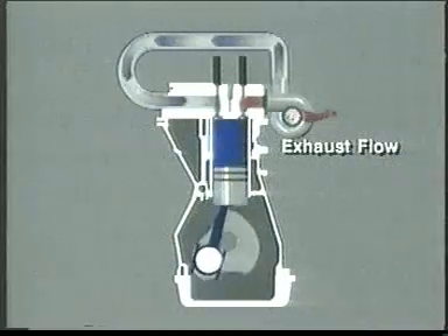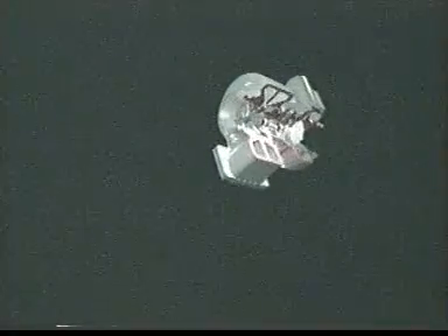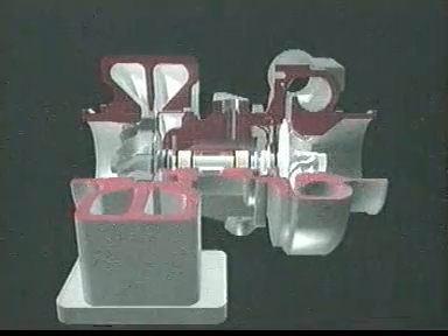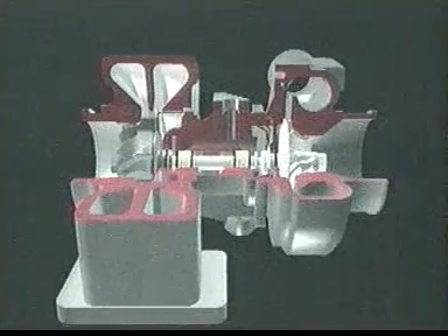The supercharger itself absorbs 50 horsepower. Because a turbocharger is able to utilize both the pressure and heat energy of the engine exhaust gases without taking power from the engine, it is far more efficient. It's this benefit that inspired Holset to begin developing turbocharger technology in 1954, and this is also the reason why most diesel-powered trucks have turbochargers today.